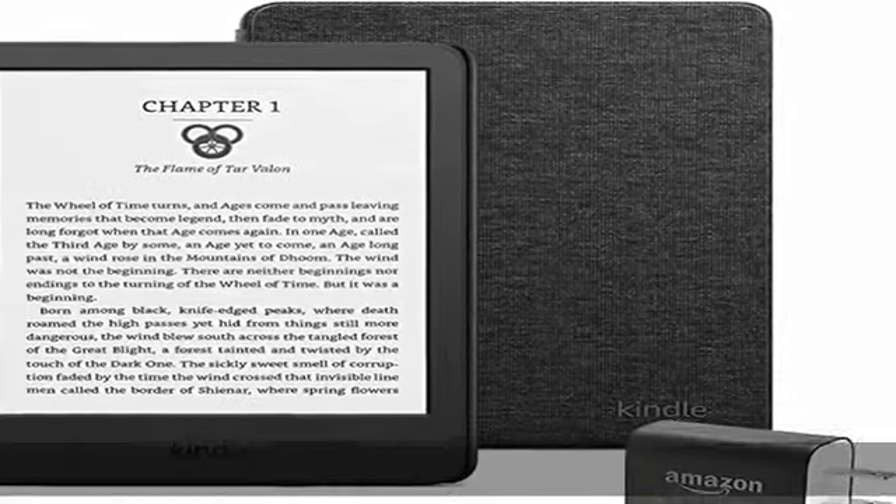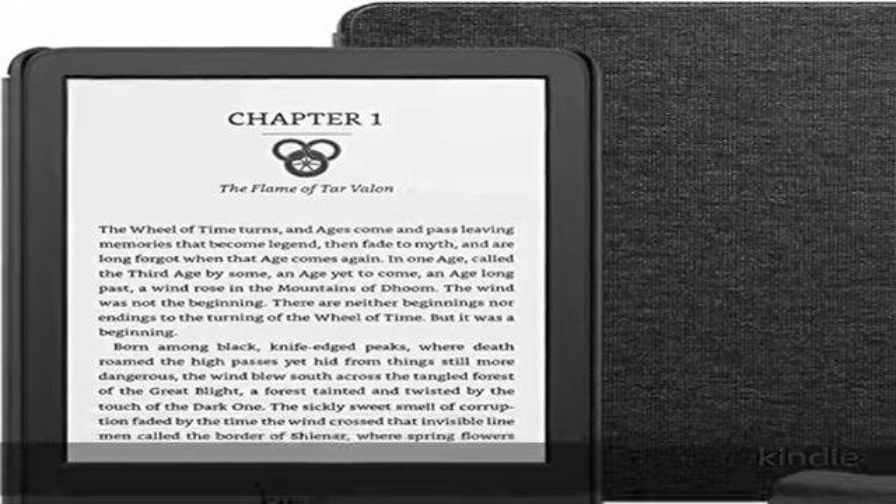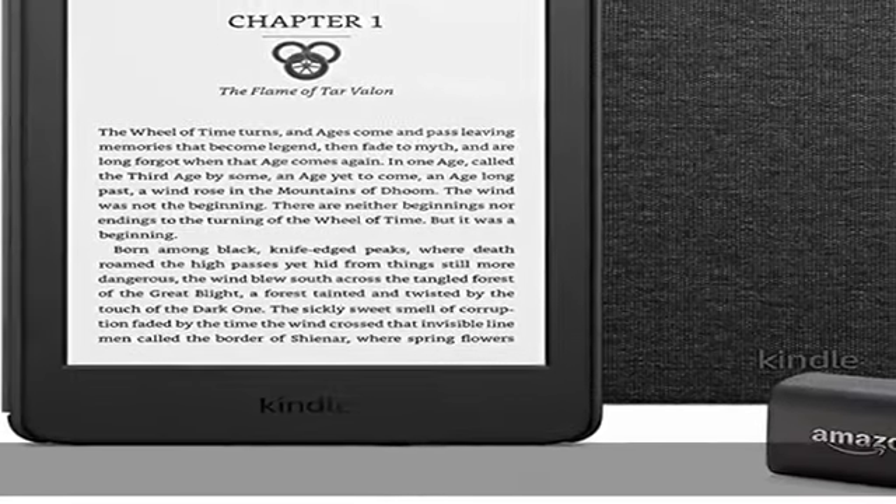Now with extended battery life — a single charge via USB-C lasts up to 6 weeks. Now with 16 GB to store thousands of books, double the storage capacity of the previous generation.